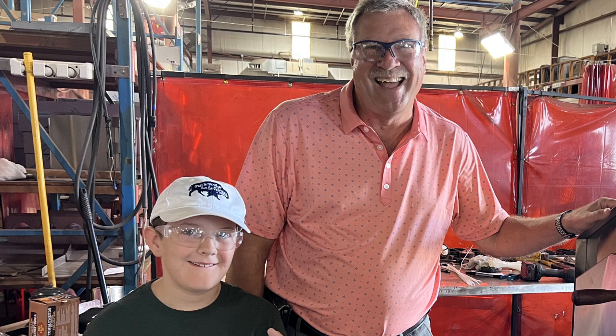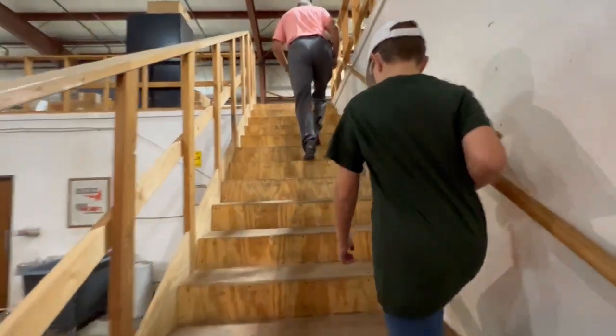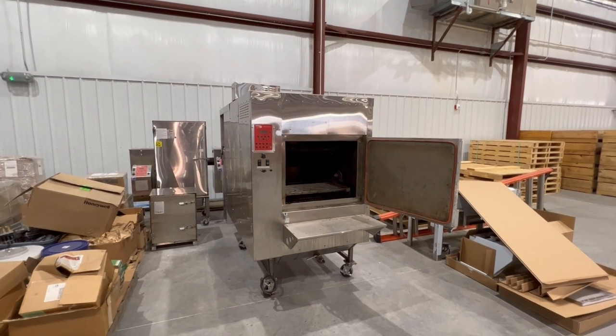Our tour guide was the Cookshack CEO and president, Stuart Powell. He even showed us a new product that no one outside of the company has ever seen. First, let's see their other products and look at how they're made.